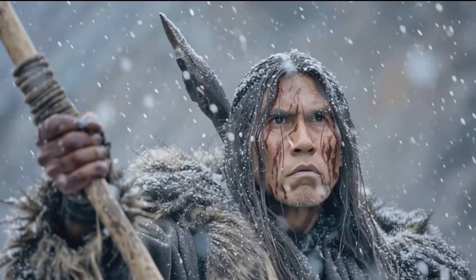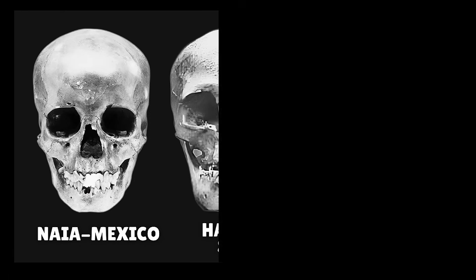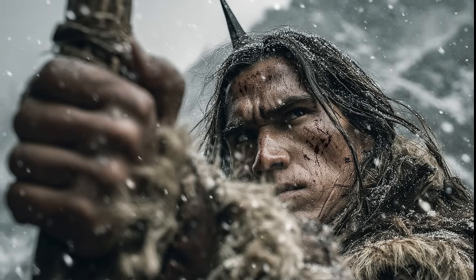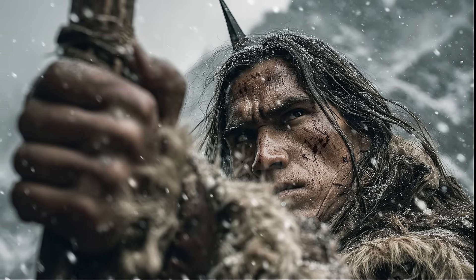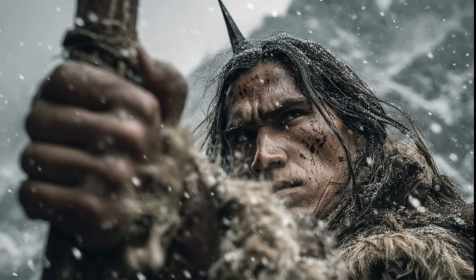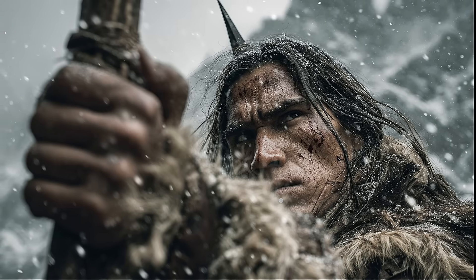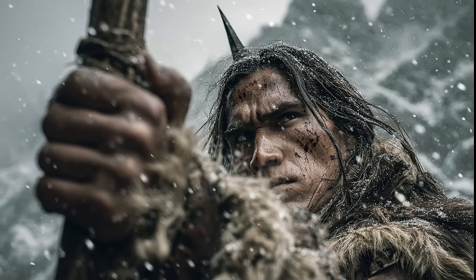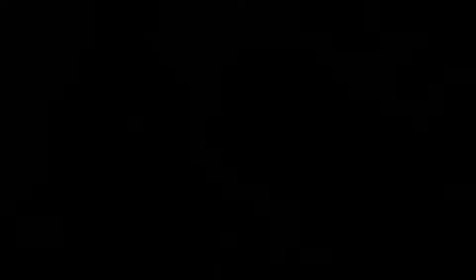Deep in the flooded cave system near Tulum, divers discovered the skeletal remains of a teenage girl in a vast, lightless chamber they named Hoyo Negro — Spanish for "black hole." Alongside her were the fossilized remains of Ice Age megafauna: saber-toothed cats, ground sloths, bears, gomphotheres, and more. The unique preservation conditions of the underwater environment created a natural time capsule, not unlike the famous La Brea tar pits in Los Angeles, where another enigmatic early Native American woman was found.